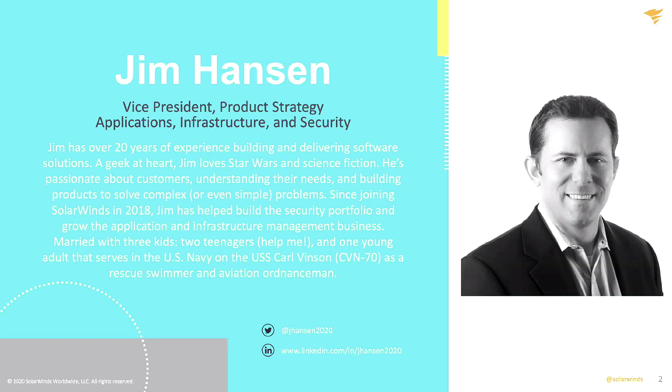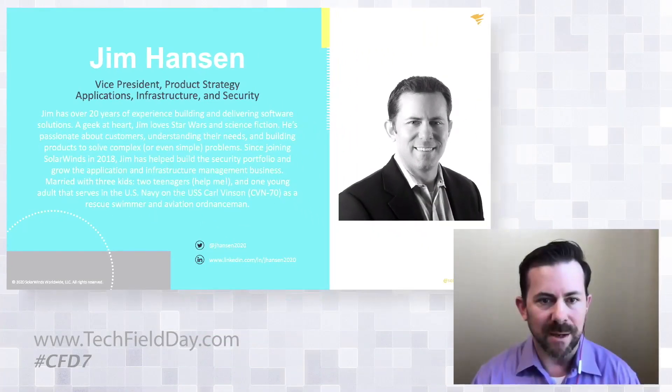My name is Jim Hansen. I'm the Vice President of Product Strategy for SolarWinds Applications, Infrastructure, and Security. I have actually presented at Tech Field Day once before, and I'm super excited to be here again today.